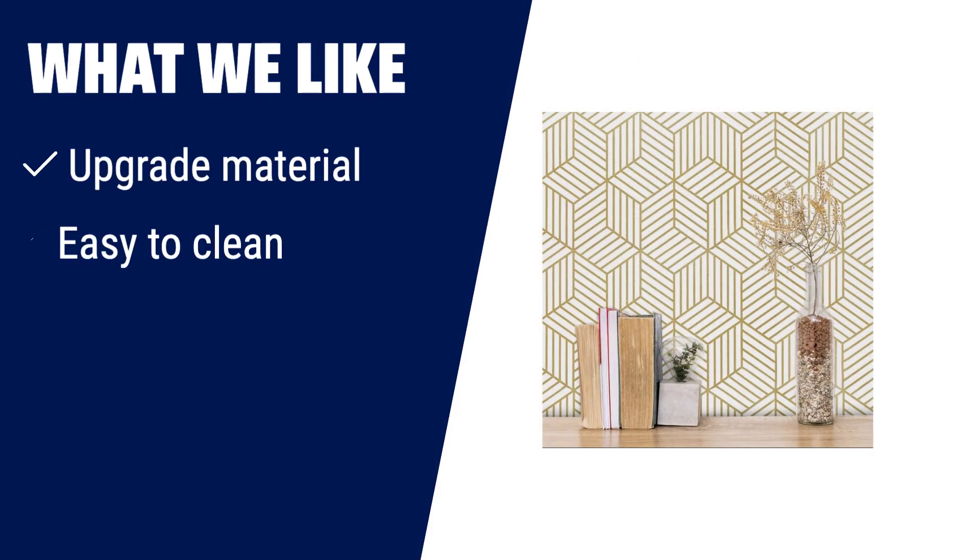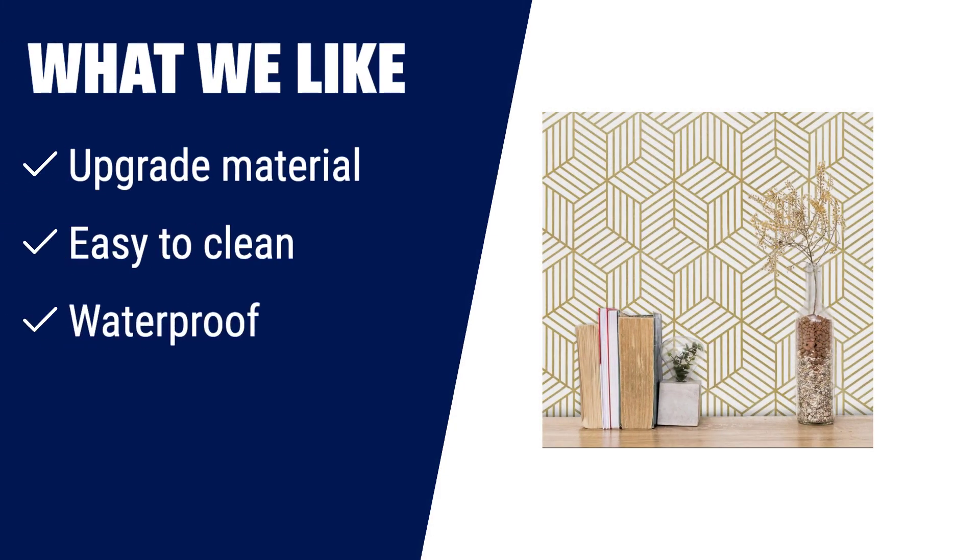What we like: if you are looking for a peel and stick wallpaper that is made of upgraded material, easy to clean, and waterproof, you should consider this one. It is perfect for decorating your living room, TV background, sofa wall, cabinets, countertops, and drawers.